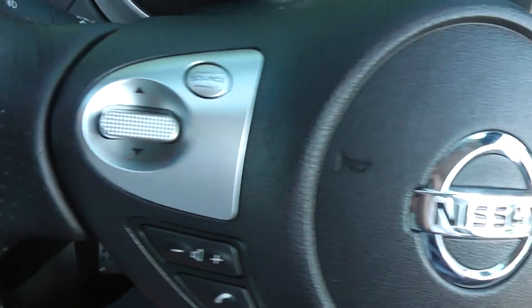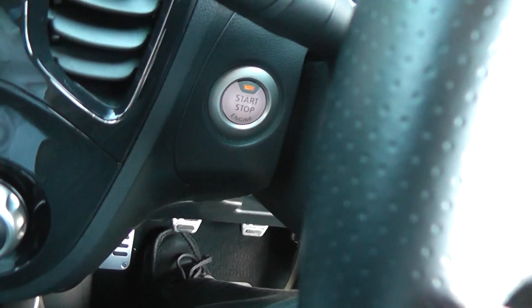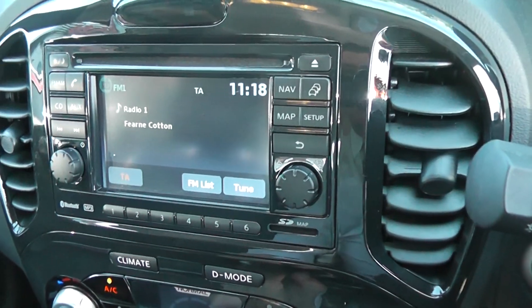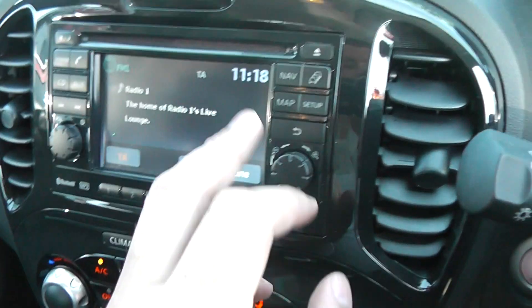This car has a powered push start button. The audio system is Bluetooth enabled so you can connect your mobile phone. It has a CD player, FM/AM tuner, and sat nav.